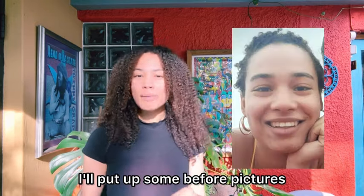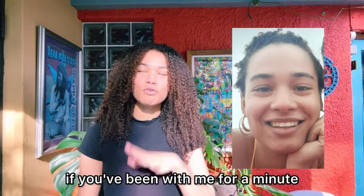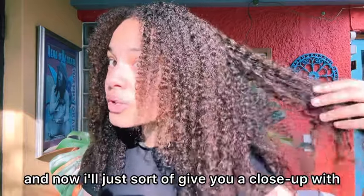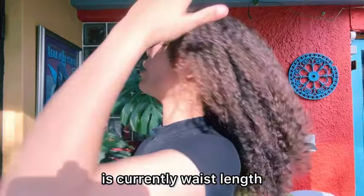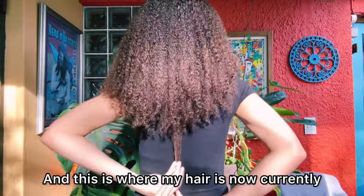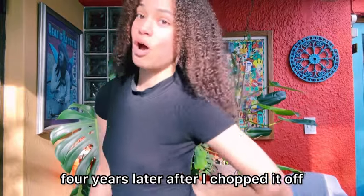I'll put up some before pictures that you've probably already seen in previous videos if you've been with me for a minute. But as you guys can see, I cut my hair really, really short — like Halle Berry type short. And now I'll give you a close-up of what my curls are looking like. My hair is currently waist-length. Let me just do a 360 for you. This is where my hair is now, four years later after I chopped it off.